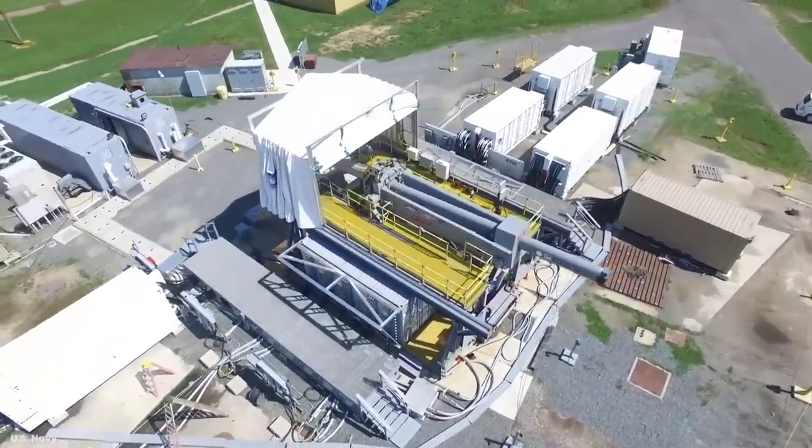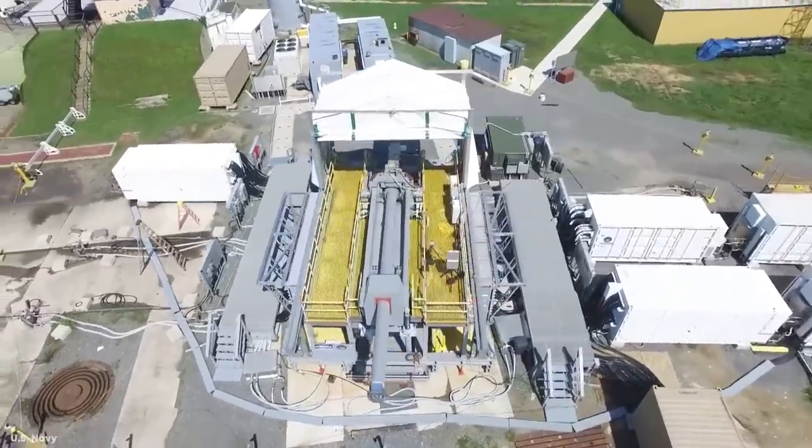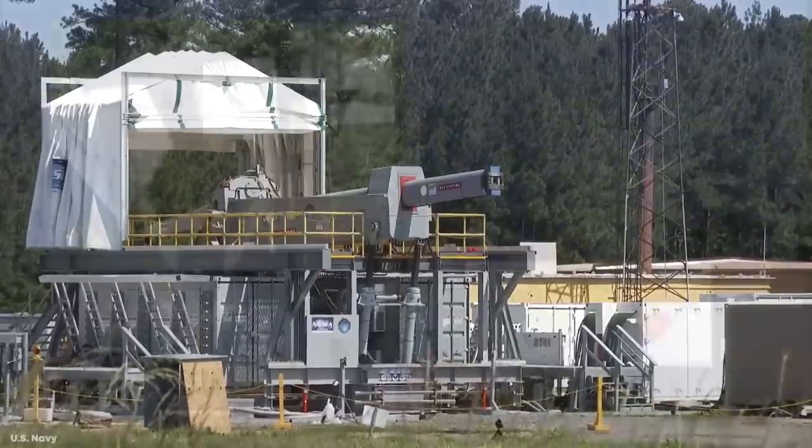While the technology is still in its infancy, and no one is entirely sure whether it'll ever become feasible in a war setting, the United States Navy has actually managed to successfully build one. Instead of using explosive power to launch the projectile, it instead uses electromagnets, and this approach means they could be hugely powerful.